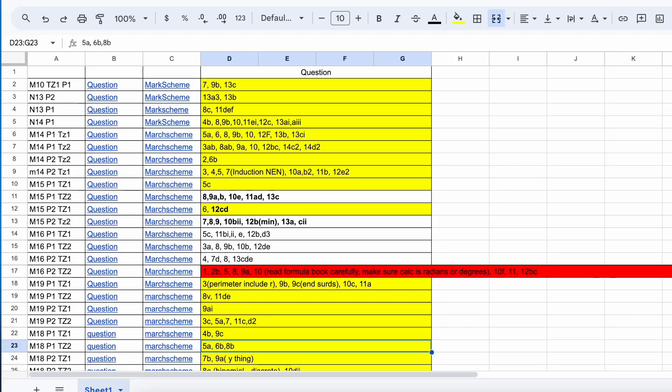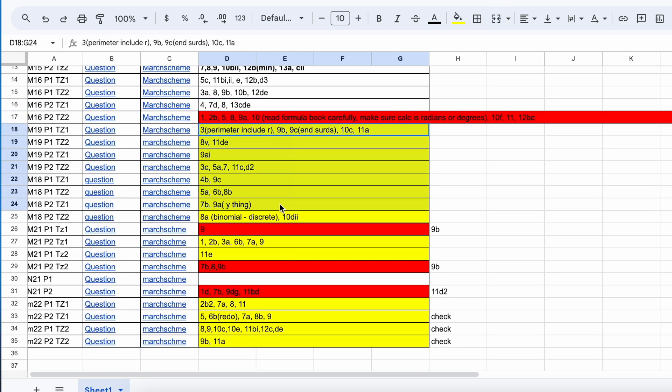When doing past papers, it is crucial to make a chart like this, with the name on the first column, the link to the questions on the second, the link to the mark scheme on the third, and the last column indicating the challenging questions you couldn't complete. So that you can quickly read through the questions you previously couldn't solve before the exam and now understand how to solve them in case they show up.